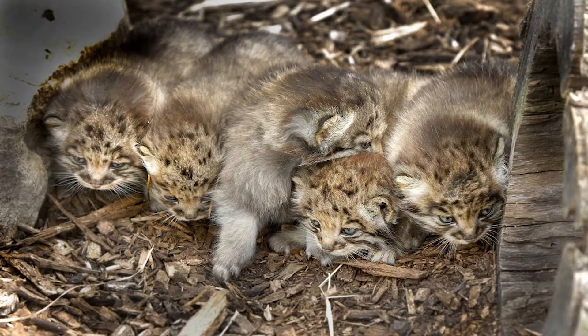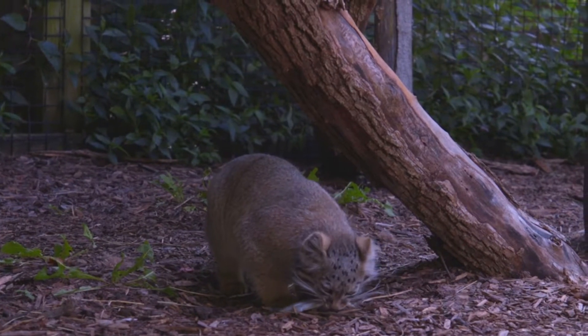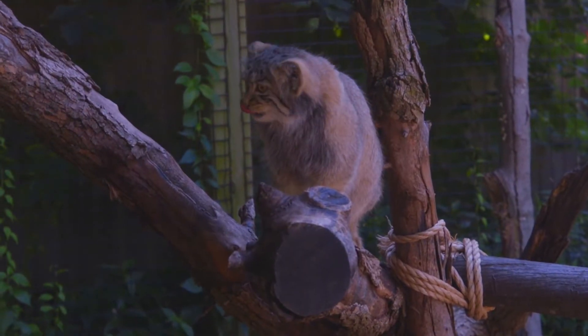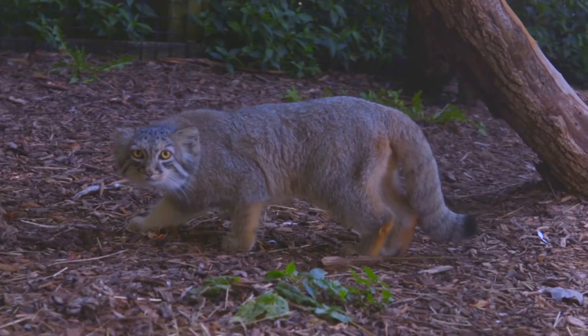This spring something exciting happened — we had Pallas cat kittens born, five of them. We have 54 breeding programs here at the zoo, and we're the only zoo in all of North America that had Pallas cat kittens born. We imported a male from the Czech Republic to add new bloodlines to the North American pipeline, so it's really important for those genetics to be pushed throughout North America.